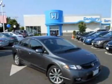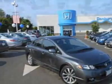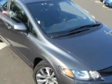Take a look at the certified pre-owned 2011 Honda Civic. Carfax has certified the Civic as having one owner.